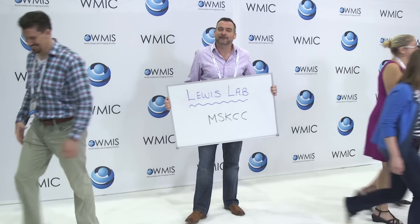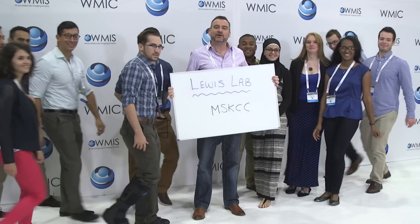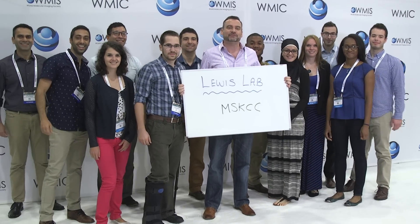This is the Lewis Lab at MSKCC. We work on molecular imaging and radiopharmaceuticals. This is our lab.